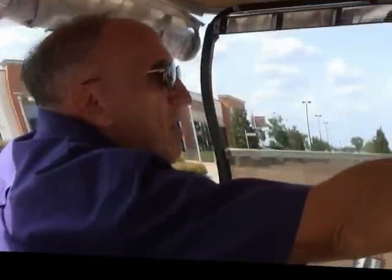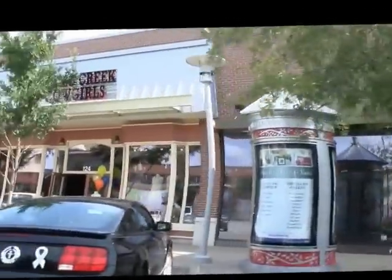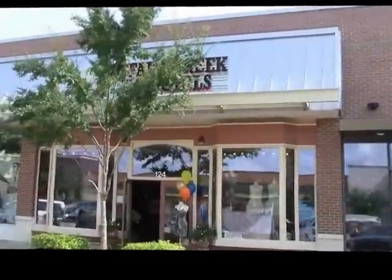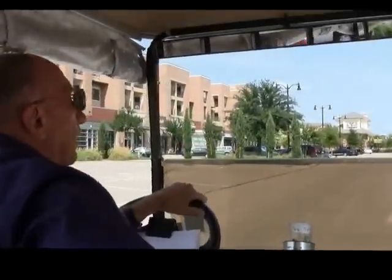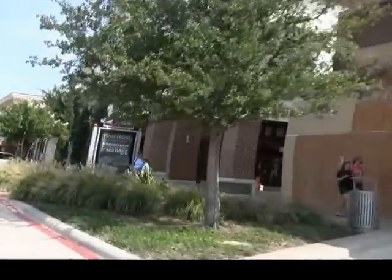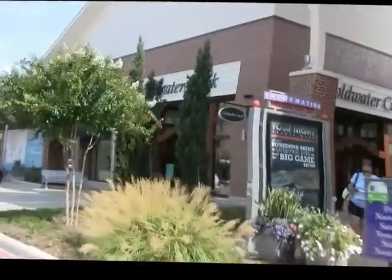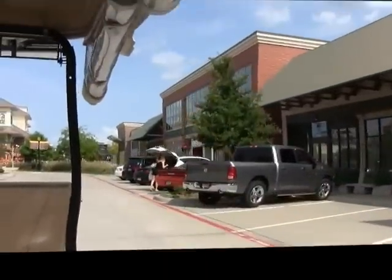Lens Crafters is here with a full range of eyeglasses and sunglasses, with different specials at different times. The Cowgirls is a nice little boutique with beautiful boots, unique outfits, and great jeans. Coldwater Creek, of course, is a women's store. And Express is men's and women's clothing.